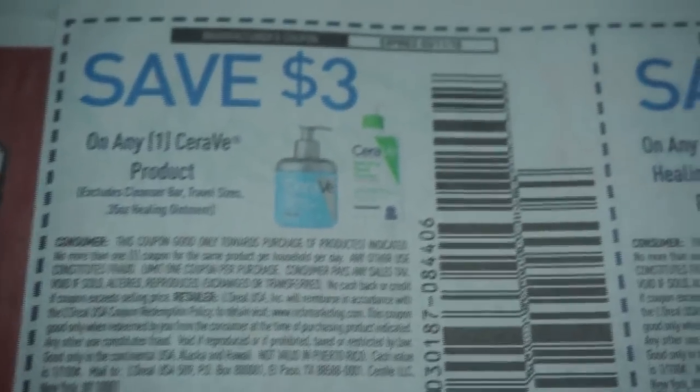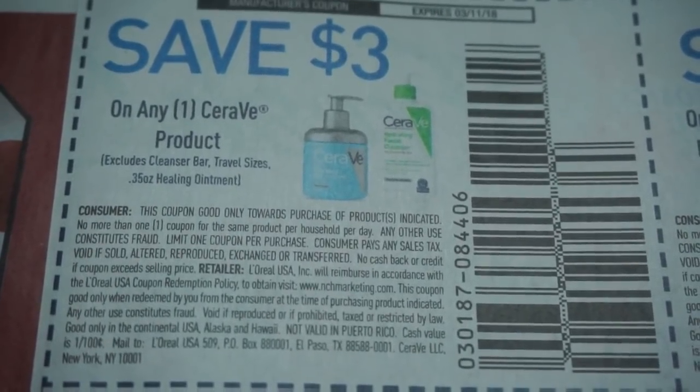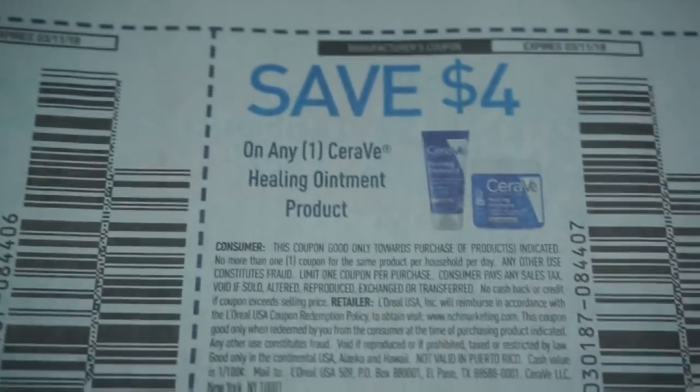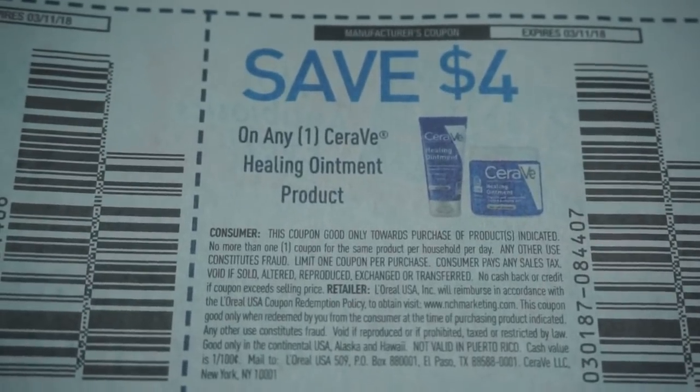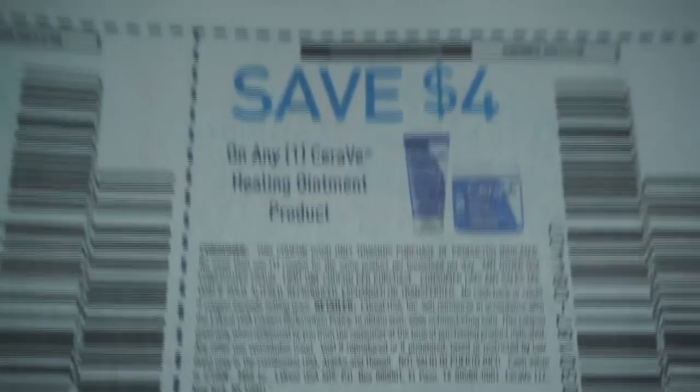And here — I finally learned this is not CeraVe, it's CeraVe. I saw the commercial the other day. So here are some CeraVe coupons: $3 off of a product. And then $4 off of a healing ointment product.